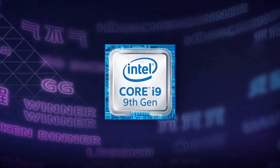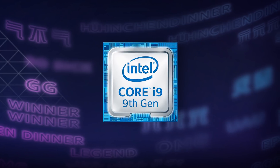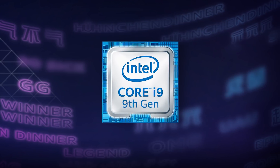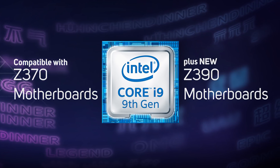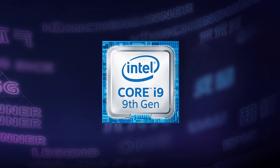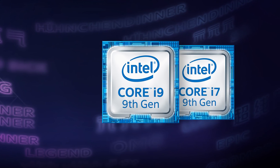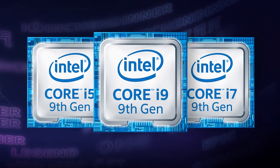Despite the Core i9 moniker, the socket is LGA-1151, so it doesn't require an expensive X299 motherboard, and will work in many Z370 motherboards plus the new Z390 motherboards that Intel have also just announced. There's also an 8-core i7-9700K, plus a 6-core Core i5-9600K in the range.